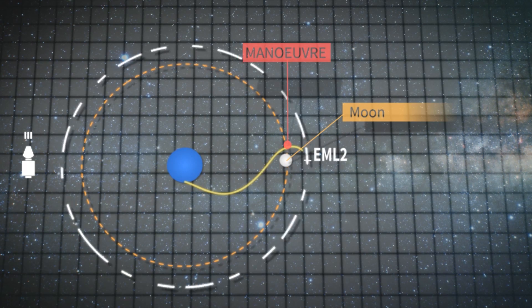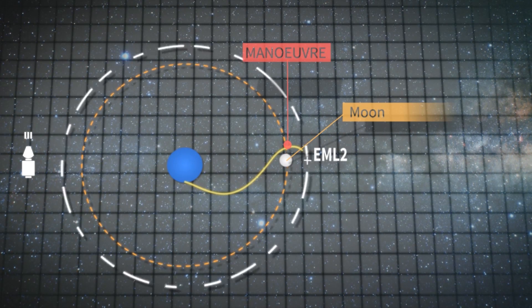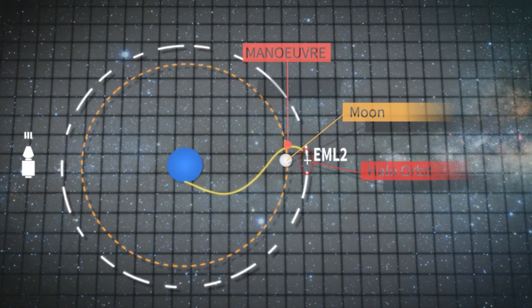Eventually, everything ends up orbiting in a halo orbit near the Lagrangian point.